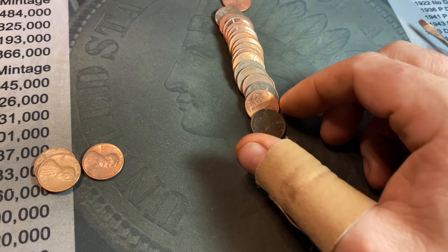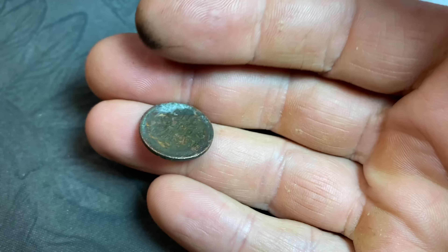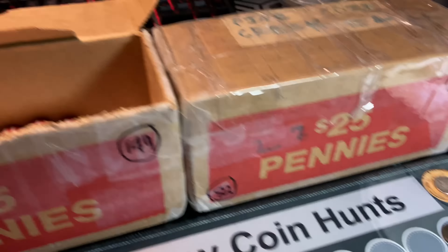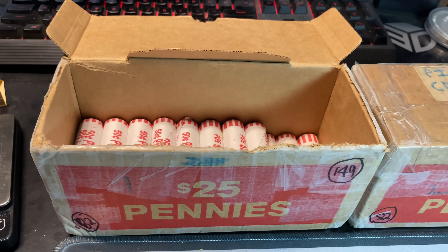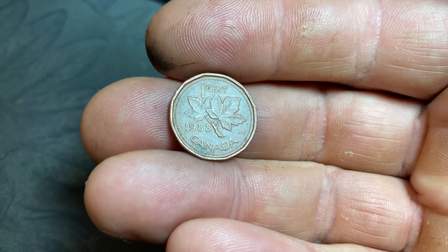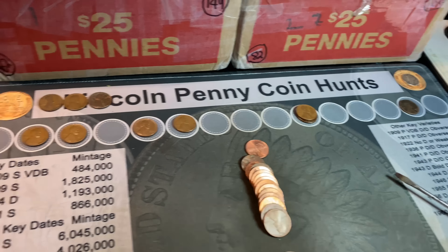Roll 32 is going to have wheat cent number 10. I couldn't see the date — it looked copper — and I flipped it and it's definitely an old wheat cent. It's going to be a 1917; I can't see if there's a mint mark, but either way we have all the 17s. Also in this roll I can already see we've got a Canadian cent — 1988. Double digit wheat cents already, box is staying hot.